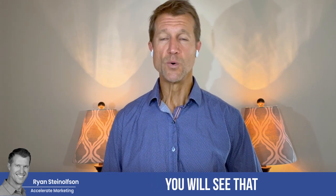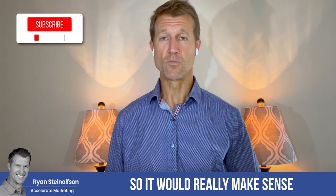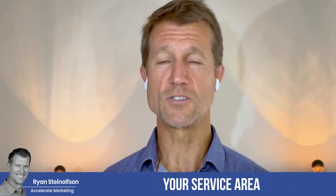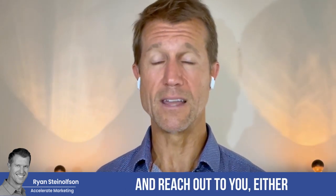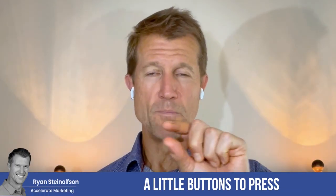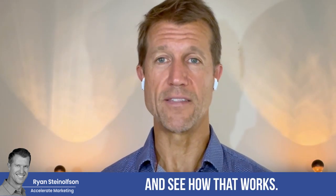When you go there, you will see that they will give you suggestions on other areas that you can actually serve. It would really make sense if you took advantage of some of these additional areas if you can service those areas, because what this does is it expands your service area and expands the likelihood that people are going to be able to see your ad and reach out to you either via phone or message. Take advantage of these features and this functionality that Google's giving you. They're going to suggest areas and give you little buttons to press to add areas, so go into your back office and see how that works.